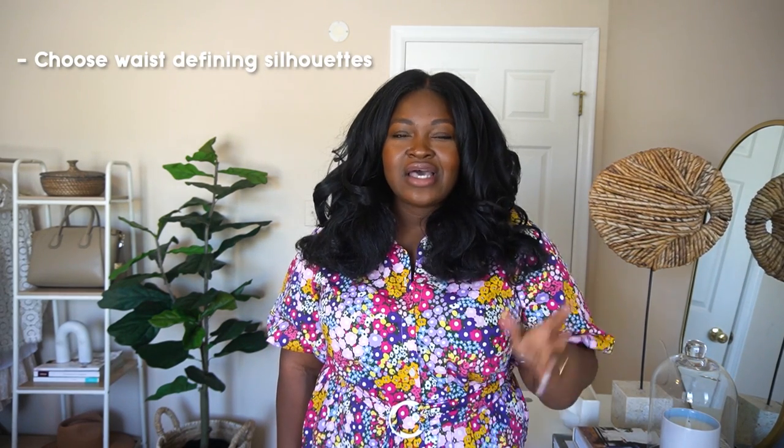Tip three for making your waist appear smaller — or faking a small waist — is to choose waist-defining silhouettes. You want to choose pieces that have details like built-in corsetting, which typically starts underneath your bust and stops around your belly button. Pieces with ruching and wrapping around the waist will also draw attention to that smallest point. Pieces that have color-blocked panels around the waist will also help to create the illusion of a smaller waist.